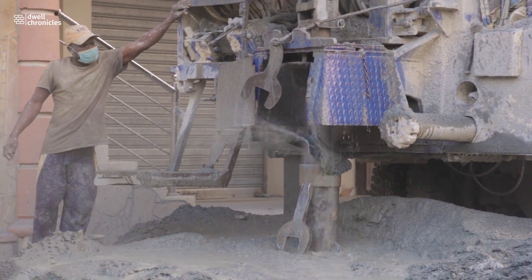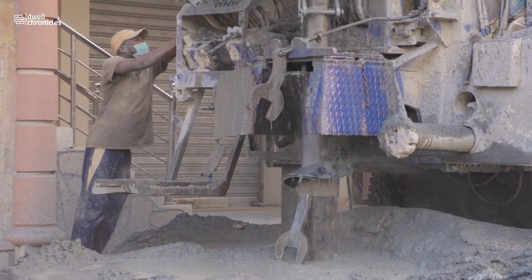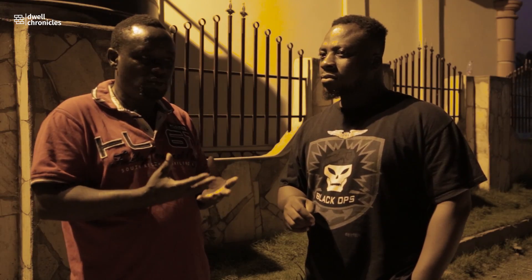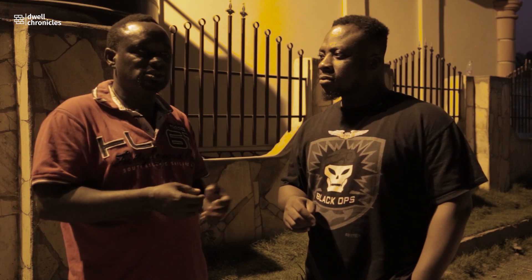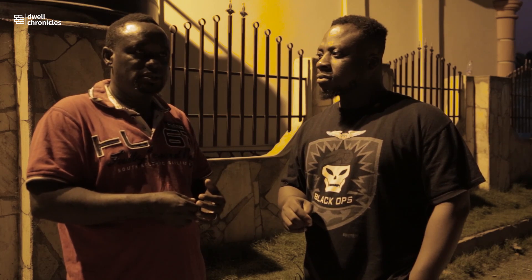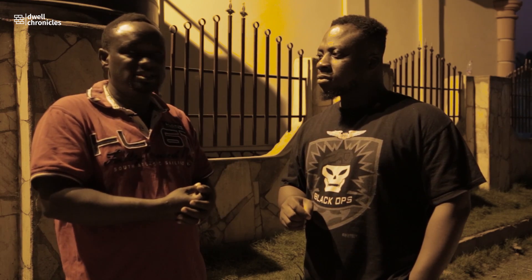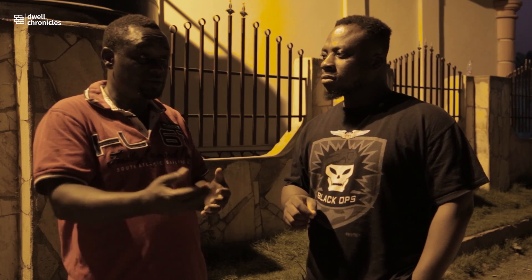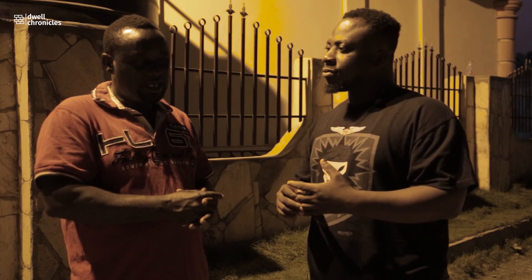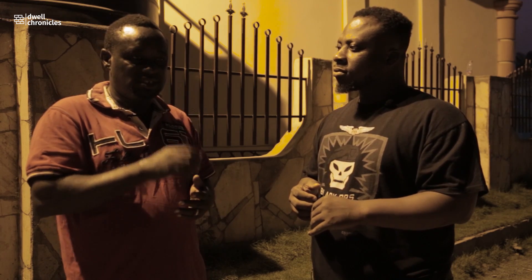Did you ever drill a borehole where the water was not safe for consumption? Yes. What chemicals did you find? Iron, zinc, and other hardness of the water — carbonate, sulfate and other chemicals can be found. There are methods to treat those various chemicals or metals found in the water. Are there areas in Ghana prone to these metals? Yes — parts of the Volta region, parts of Accra or Yarefa areas, zinc is there.